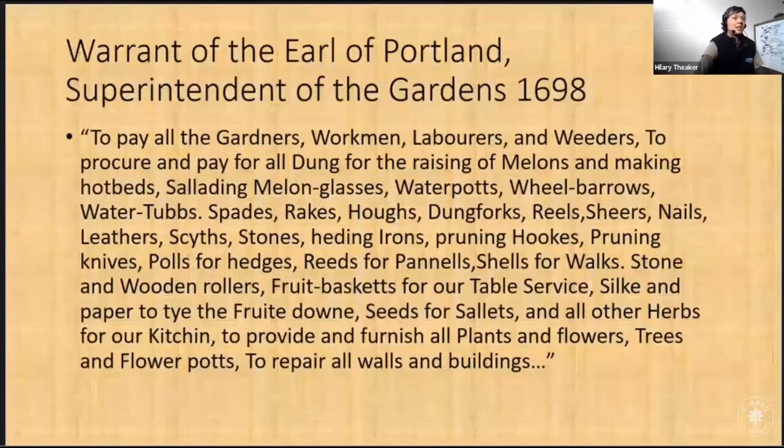Not many people's job description dates back 324 years, but this is a warrant to the superintendent of the gardens from 1698, which we can compare to maybe the head gardener's role today. This quote shows the extent of the work that was done in the gardens at the time. It shows that there was a large workforce of different skill levels, that the procurement of dung was a priority for growing melons and making hotbeds. Looking through the list of tools, there's a lot of equipment that would have been used in fruit cultivation.